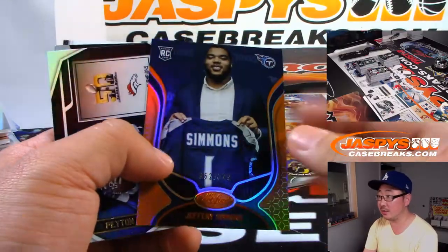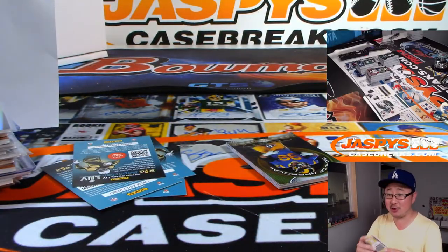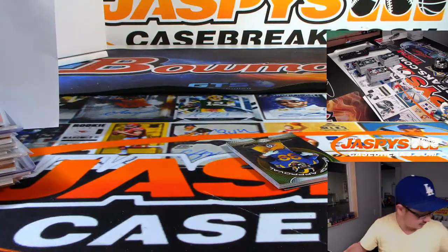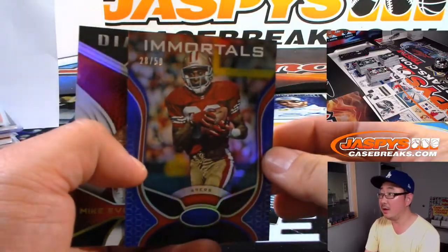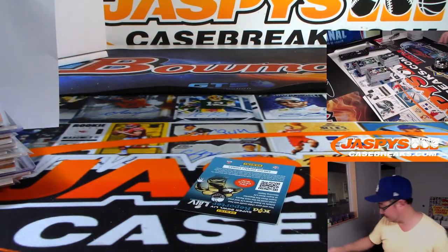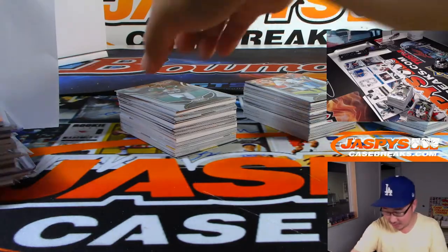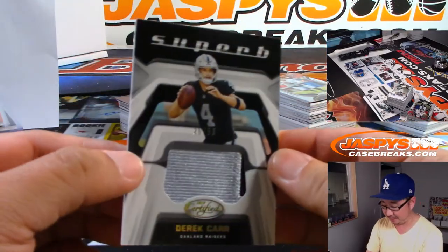Jeffery Simmons to /199. Benny Snell Jr. to /299 — that's for Mark Livingston and the Steelers. 28 out of 50, Immortals Jerry Rice. Three boxes to go. The state of Arizona may melt down — they may just sell the Cardinals to a different city. 26 out of 50, Derek Haar, a silver and black patch for Jack.